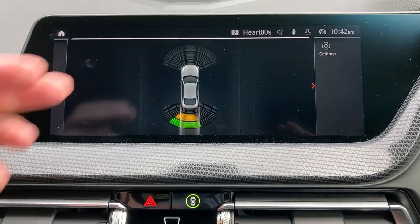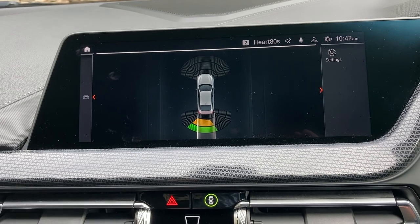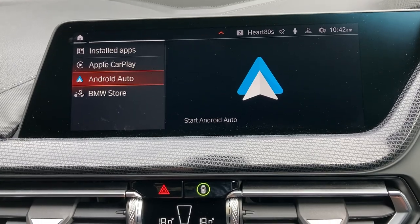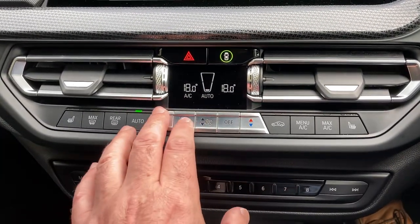Select reverse gear and you can see you've got parking sensors on the front and rear, which are both audio and visual, so definitely no excuses for bumping into anything. You've also got Apple CarPlay and Android Auto on there as well.